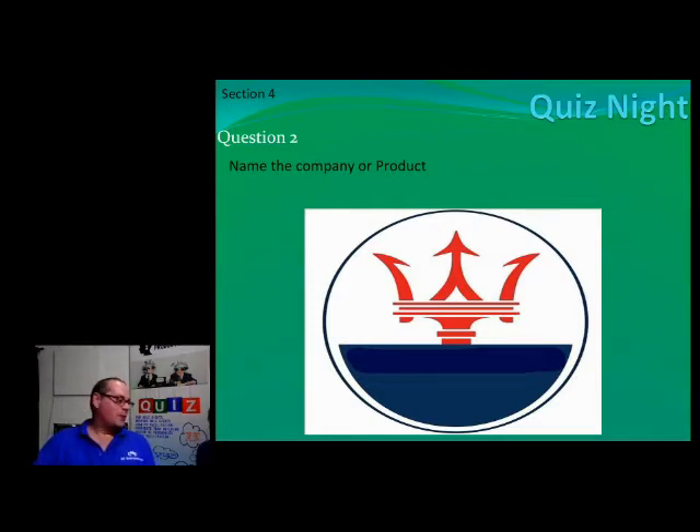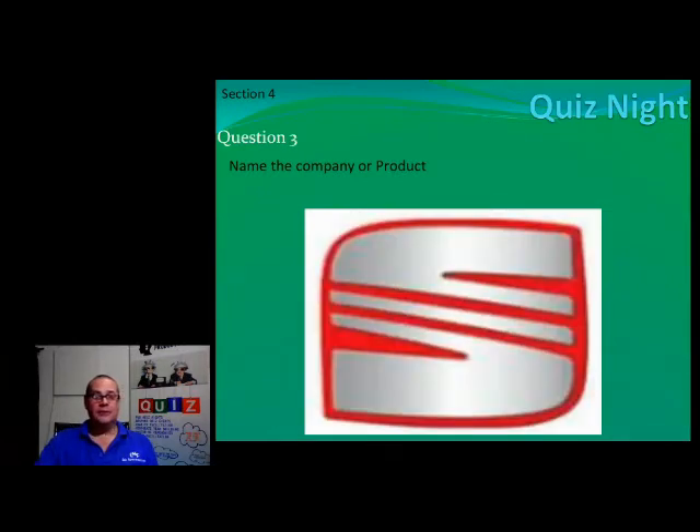Right, ladies and gents, number three — name the brand that uses that logo. This one is no longer sold — I don't think they're definitely not in this country — but there are some of them driving around.